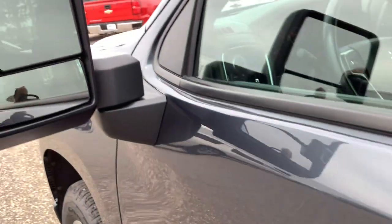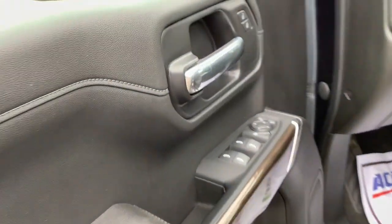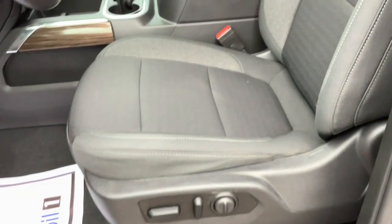Bluetooth connection, steering wheel audio controls — everyone loves the strong silent type. Make a date with a Silverado 1500.